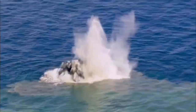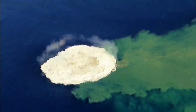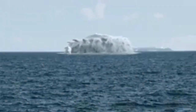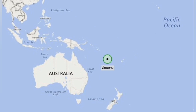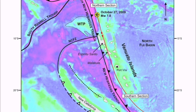Then we saw the volcano creating land mass and gradually adding to it. You could see the actual lava and glass shards rising from sea level. This is where the Indo-Pacific plate undergoes subduction, and the oceanic plate creates these stratovolcanoes.